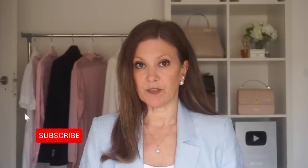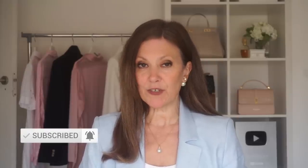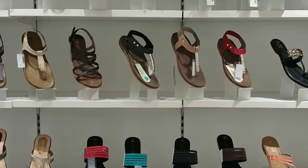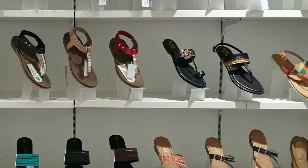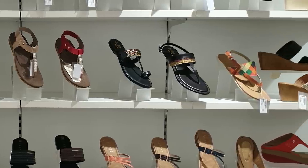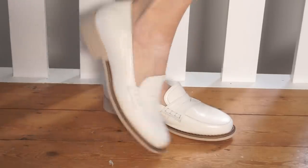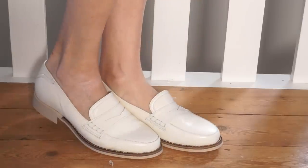Traveling usually involves lots of walking and wearing uncomfortable shoes can make a trip quite a miserable one, so packing new shoes that haven't been broken into is a big no-no if you want to look good and feel comfortable. New shoes are often quite stiff and haven't yet been molded to your feet, so they're very likely to cause blisters and all sorts of discomfort. Instead, opt for comfortable and reliable footwear that you've already worn and broken in — your trusty favourites that you know aren't going to cause you any problems.